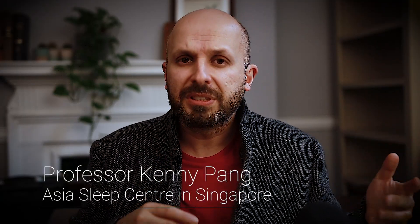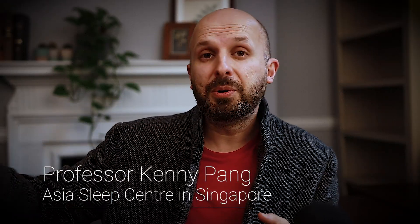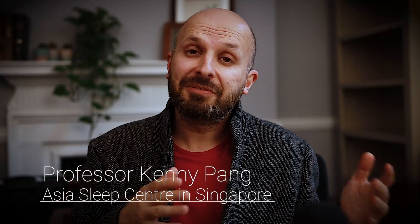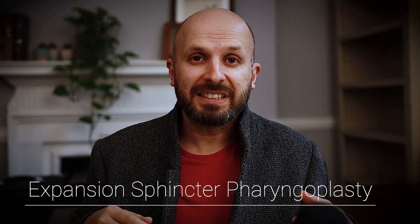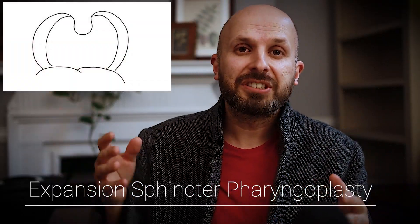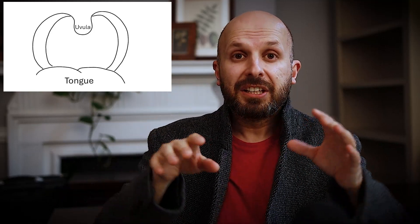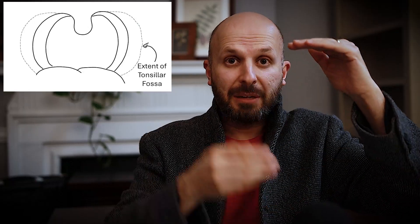The first operation was invented by Professor Kenny Pang, who trained in America with great people like Tucker Woodson, and then went back to Singapore and set up the Asia Sleep Centre. He's a great guy and he invented this procedure called an expansion pharyngoplasty. Looking at someone's open mouth, you'll see two pillars around the tonsils - it sort of looks like a hammock on each side. There's a bit of muscle in front and another behind it, and in that canoe-shaped sling between these two muscles, the tonsil is embedded.